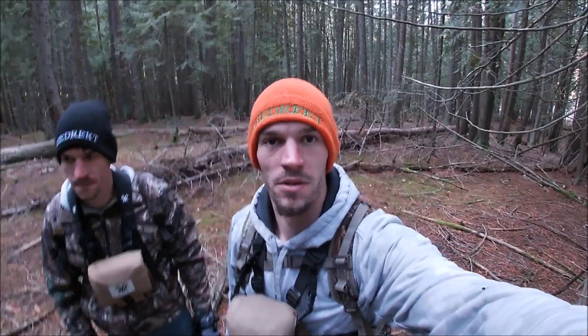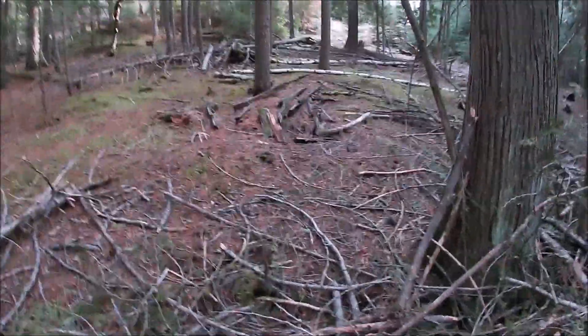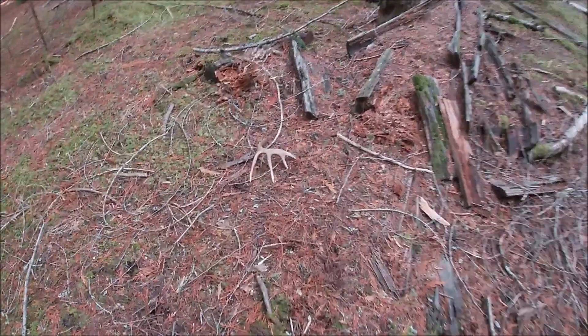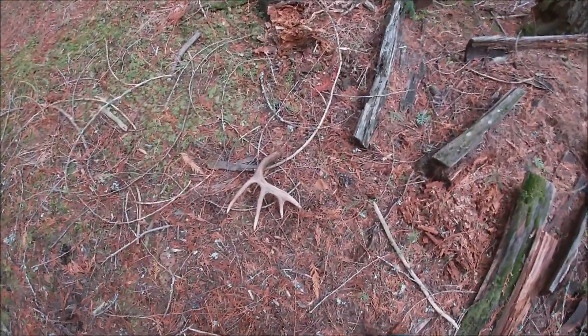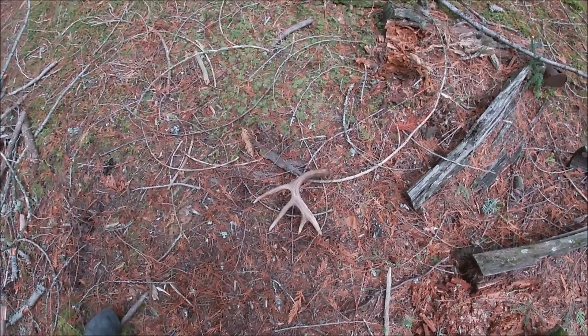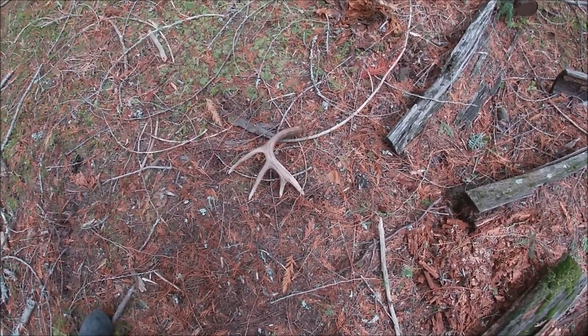We're just out doing a little scout and a little deer shed hunting today. It's still early, but it's just such a nice day. We're going to go out and see what we can do, but we didn't even make it probably a couple hundred feet from the pickup and I already spotted a nice one. Looks like a pretty nice one, and I'm going to grid this area and see if we can't pick the other side up, because that's a pretty darn nice one.